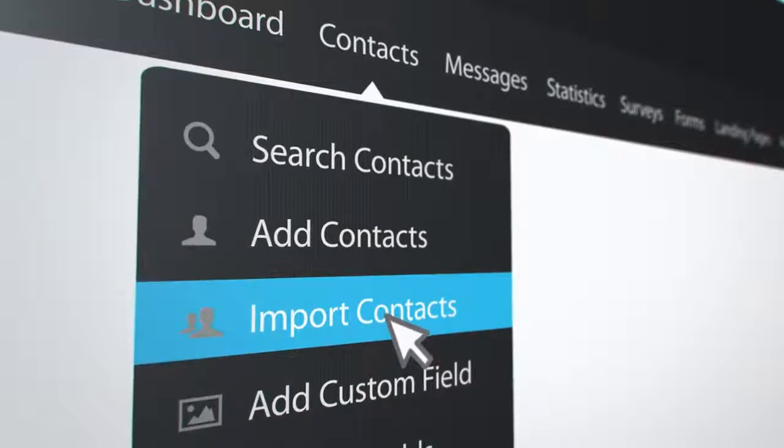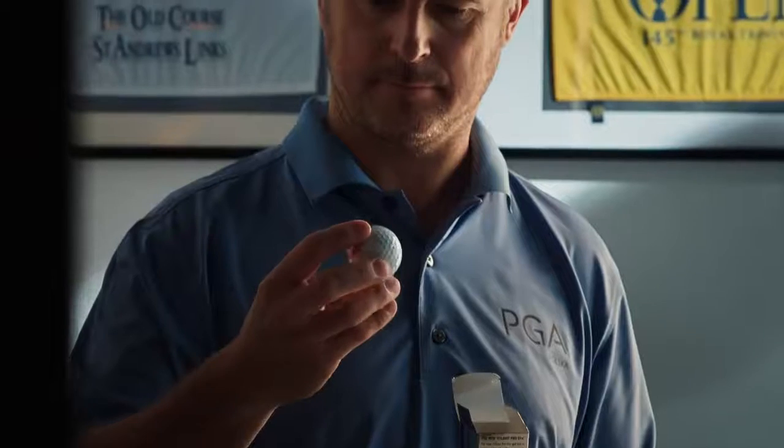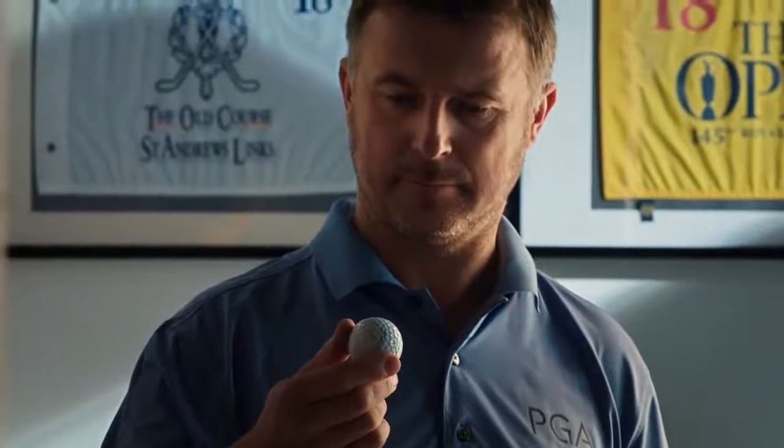Already have an email list? Import it with a few clicks, or import contacts from other services you already use. Then move on to building your audience engagement with high-impact email campaigns.